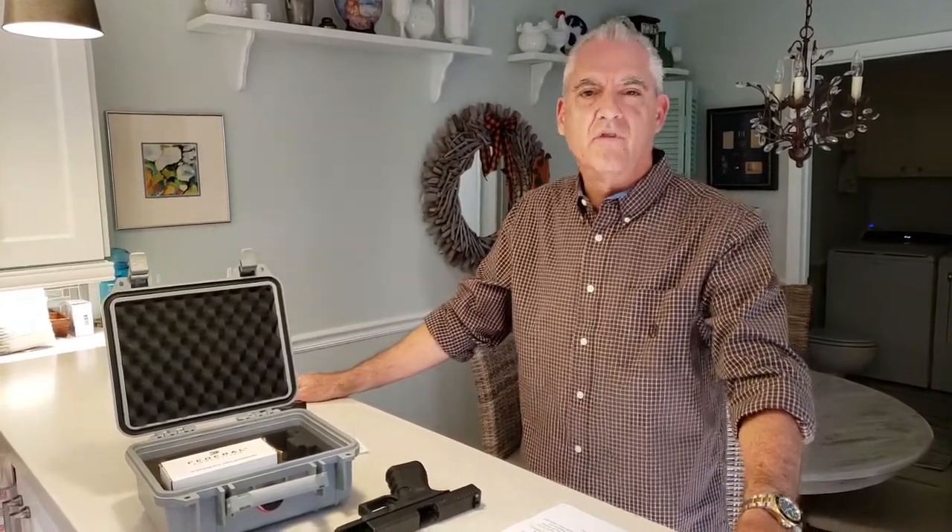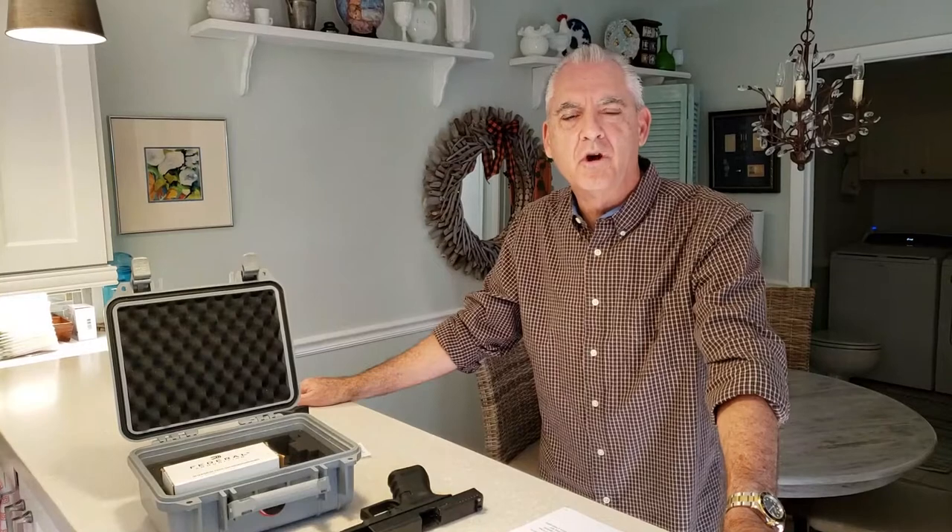Hello, welcome to another episode of Investigators in Cars Drinking Coffee. I'm your host Mark Murnan. As usual, I'm accompanied by my wife and partner, Wendy Strahm-Murnan, who is manning the camera today. Wendy, say hello. Hello everyone.